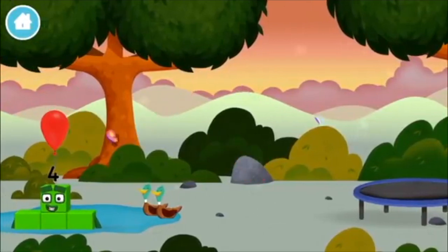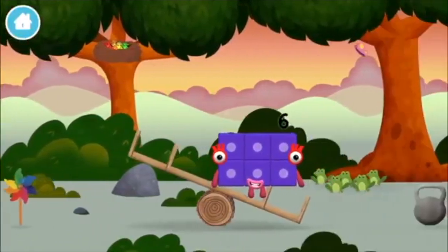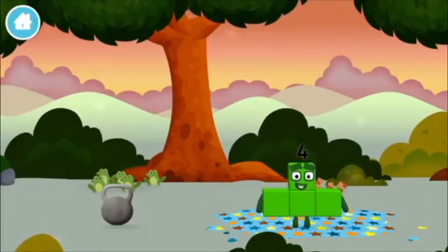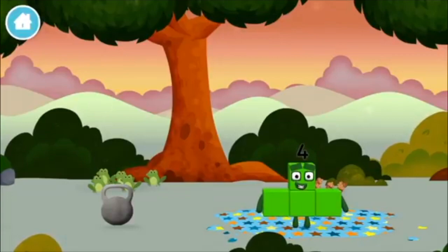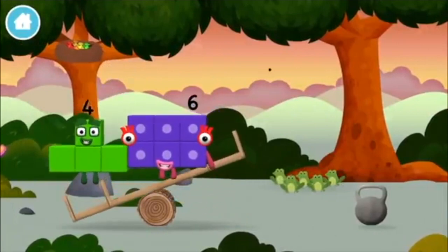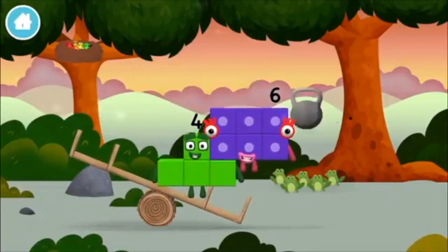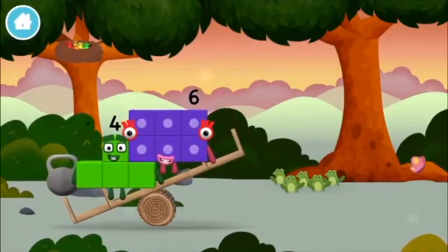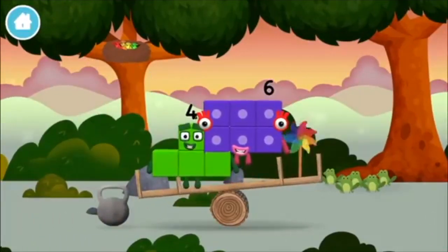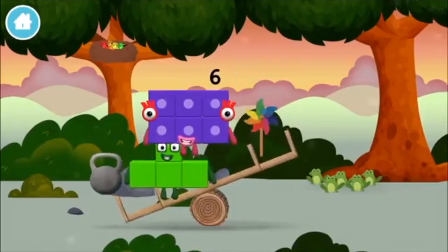A balloon! 4 birds in a nest! 6 acorns on the floor! 5 frogs singing! A weight! A weight! A windmill! A windmill!